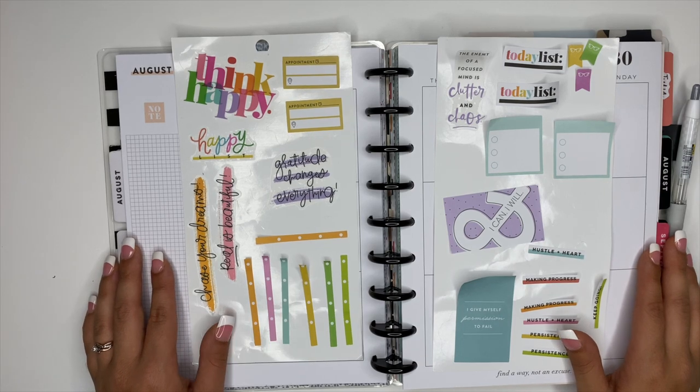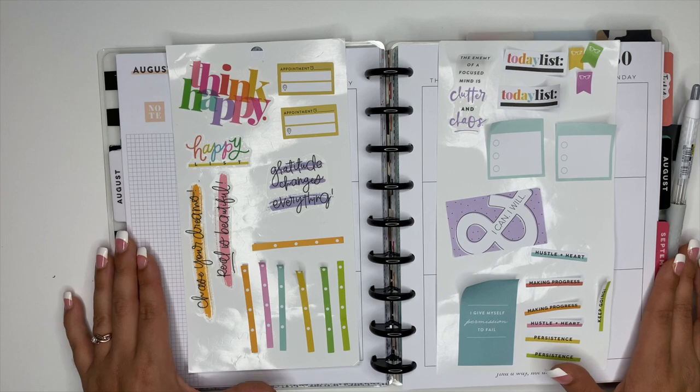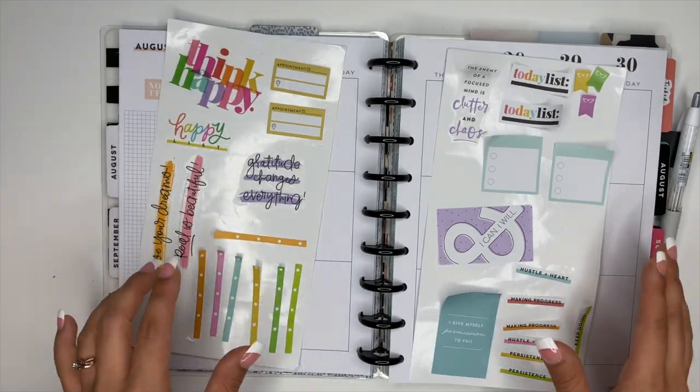Hey y'all, Ashley here. Welcome to my channel. Today we are planning inside of my classic catch-all Happy Planner. I did go ahead before this and I planned out the stickers that I want to use for this week's spread.